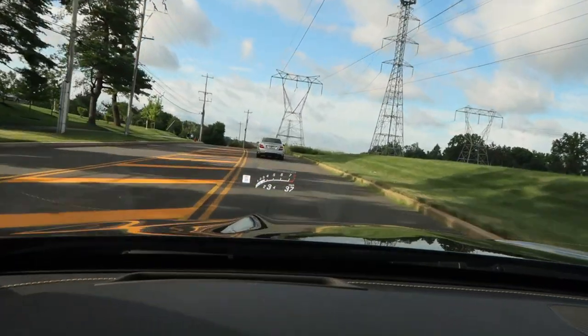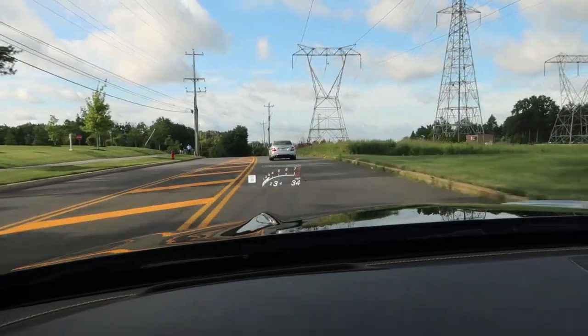If you guys are subscribed, really appreciate it. If you're enjoying these videos, hit that subscribe button, hit that like button, and join the community. Thanks so much for supporting me. Let's get into it — let's have a little fun. Look at how good that OG C63 looks!